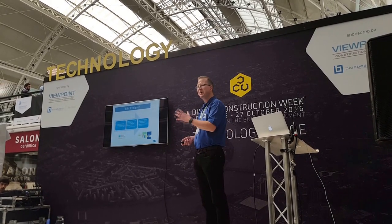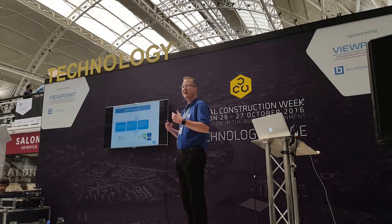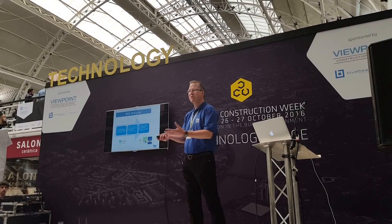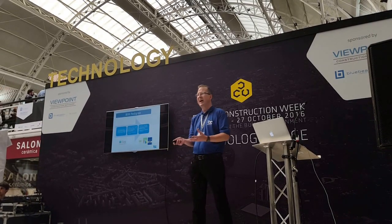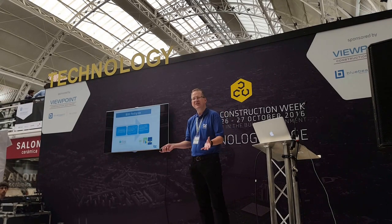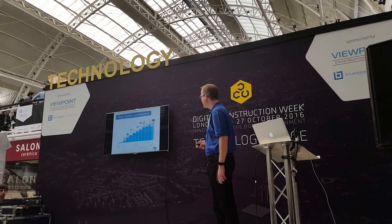We continue to be members of the BIM Tech Alliance — a collection of vendors working for the greater good, really with the goal of getting everyone to understand why digitizing what we do is so important, the benefits it's going to give, and really just transforming the industry.